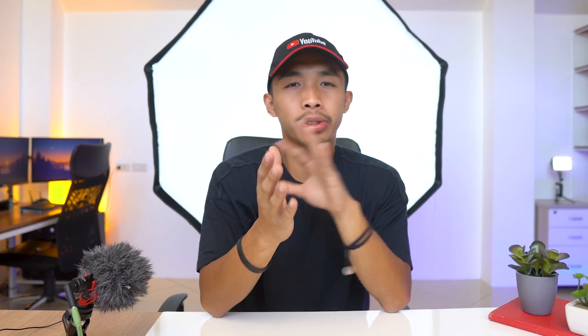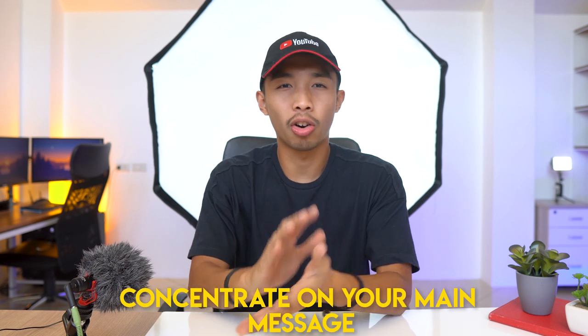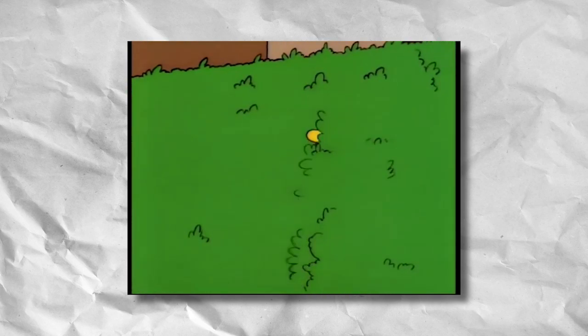Which brings us to our next tip: less is more. You know that famous architecture saying — less is more? Well, this applies to architectural presentations too. Try to use simpler, non-complicated words when presenting and explain your ideas the simplest way possible. If you watch some of the best speakers, they tend to avoid highfalutin words — which is ironically a word used to describe pretentious big words. Anyways, another less-is-more tip is to concentrate on your main message or the main goal of your project. Do not beat around the bush. A well-thought-out 15-minute presentation is always better than a boring, meandering one-hour speech. Keep it simple and concise.